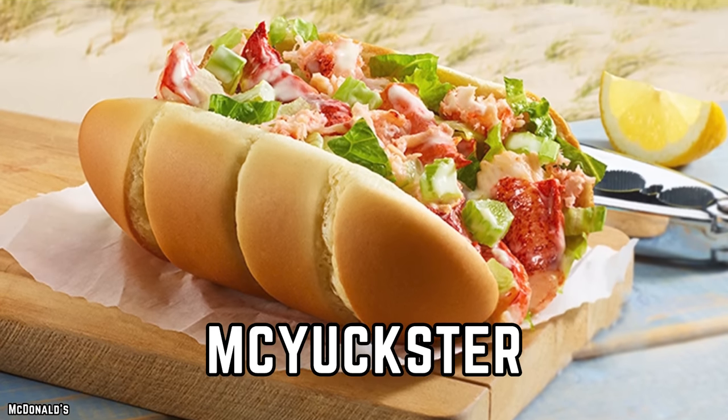McLobster? More like McYuckster. This saltwater mishap is a definite no-go.